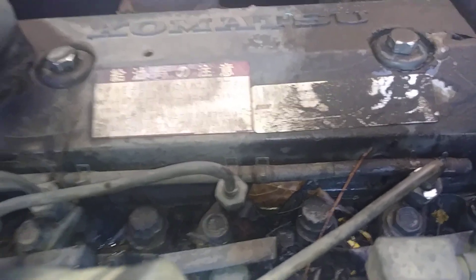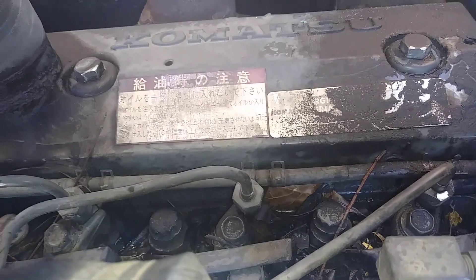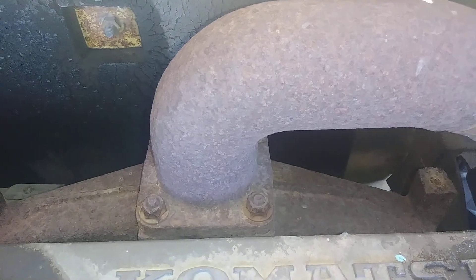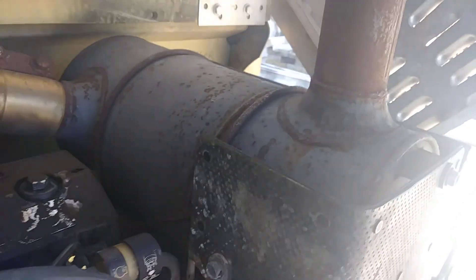Your injectors spray fuel into the cylinder, and when the compression stroke hits, it burns up that fuel. Once the fuel is burnt, your emissions and exhaust come out through your exhaust manifold on the other side of the head, which goes through what's supposed to be a catalyst.